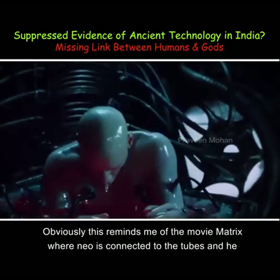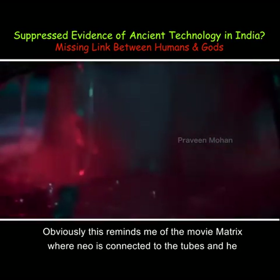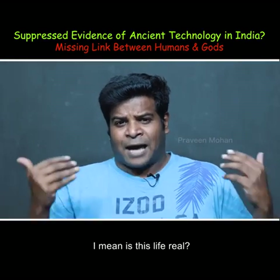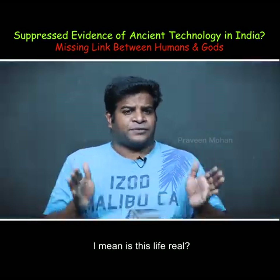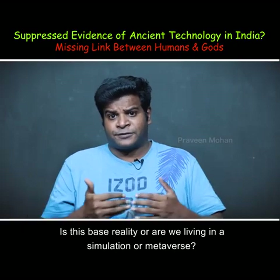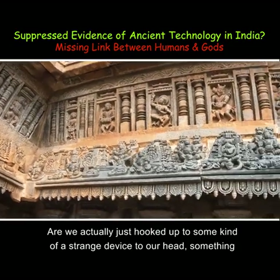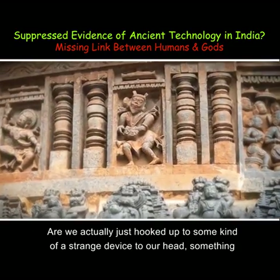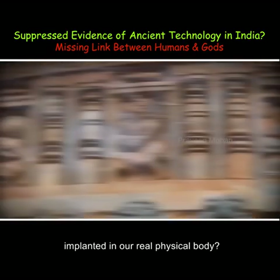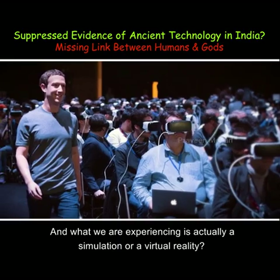Obviously, this reminds me of the movie Matrix, where Neo is connected to tubes and struggling to come out. Are we living in a matrix? Is this life real? Is this base reality, or are we living in a simulation or metaverse? Are we actually hooked up to some strange device implanted in our real physical body, and what we are experiencing is actually a simulation or virtual reality?